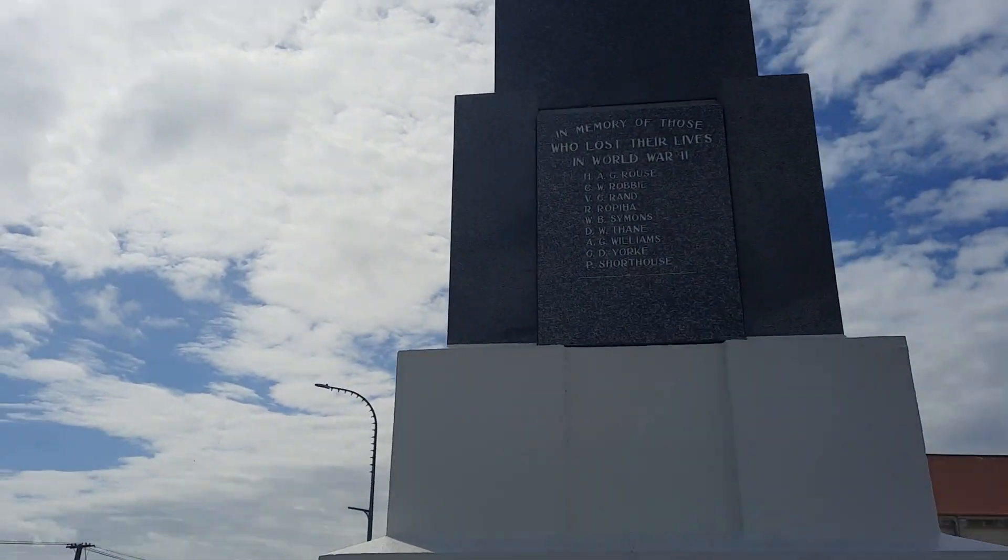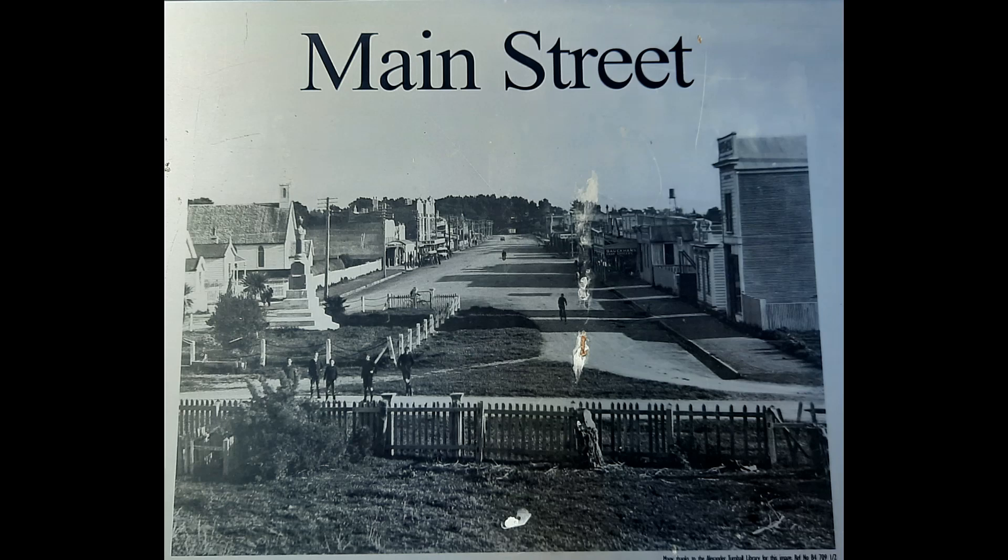This photo in 1922 shows the memorial to the fallen soldiers in place, but no water tower and no picketed burial sites of the 1878 photos.